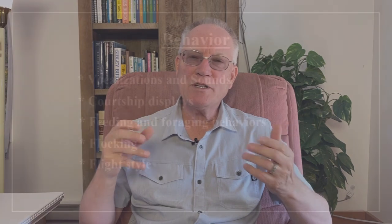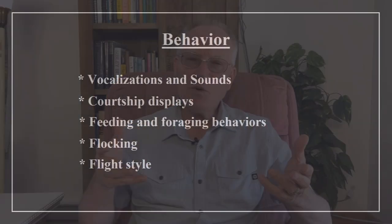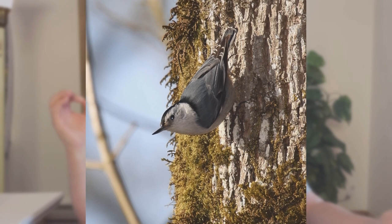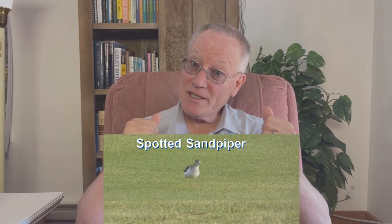Behavior is an important identification clue that is often overlooked. It is a supporting character that can help confirm an identification. Examples include the upside-down trunk crawling of nuthatches. This nuthatch-like behavior is important to note when separating a black-and-white warbler from a black-throated gray warbler. The tail bobbing of the spotted sandpiper is well known.